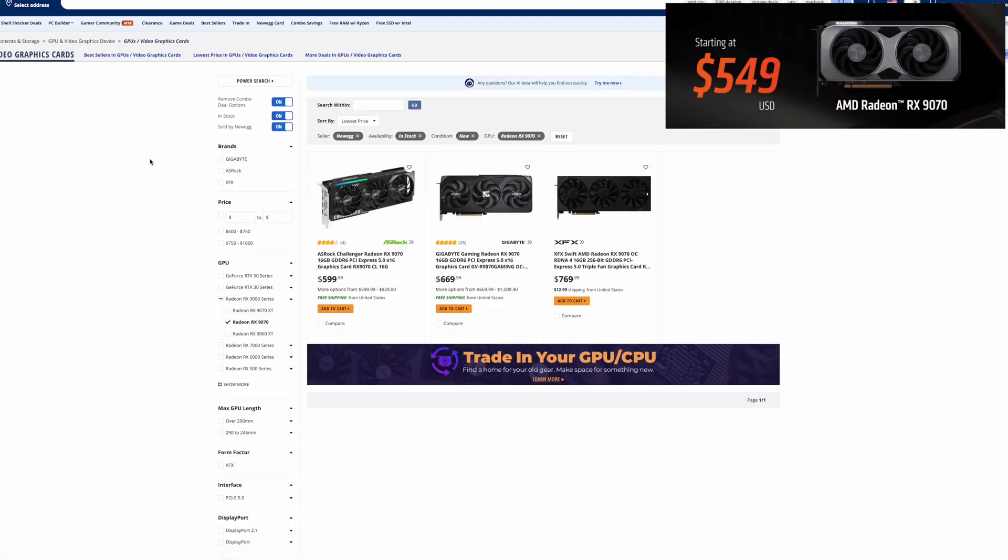Moving on to the 9070 non-XT. They actually have a $599 model available at Newegg, $50 above the $549 MSRP. Then you have one at $669 and then $769 — quite a price spread, but better than what I've seen in the past several months where a lot of them were about $700 and above.